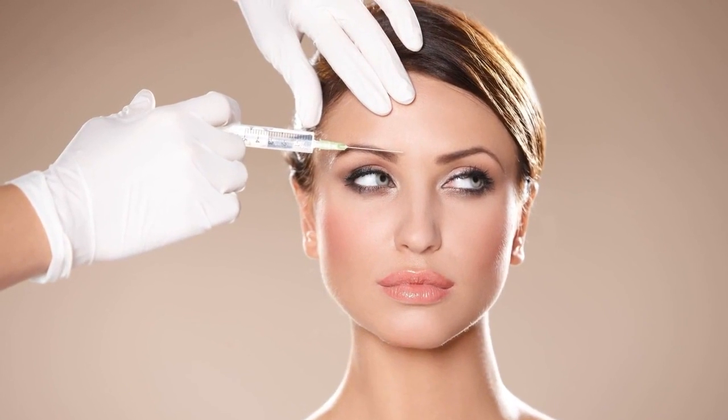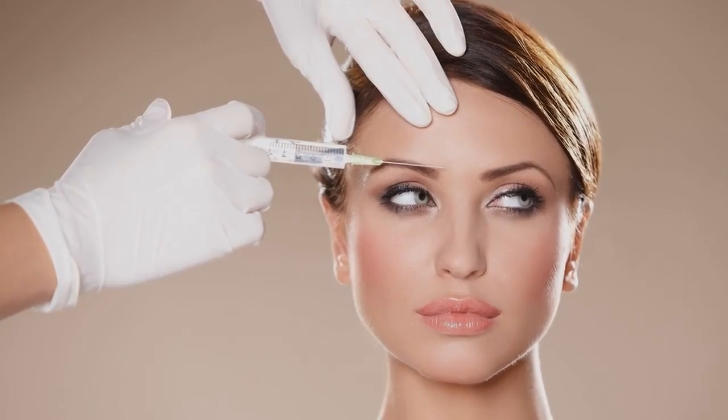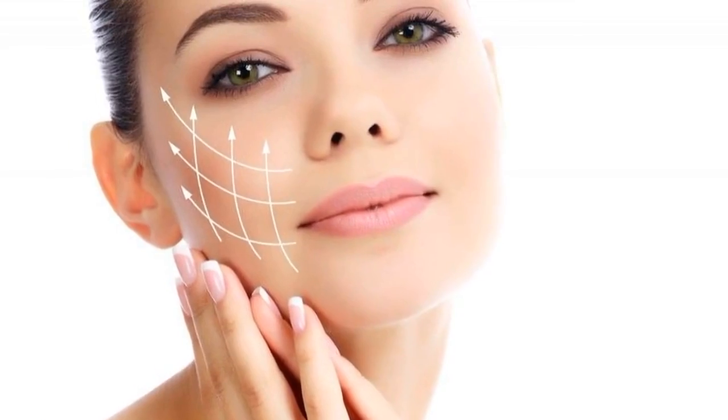Looking for a Botox clinic? Botox is a medicine that is injected into muscles. It is used to temporarily improve the look of both moderate to severe crow's feet lines and frown lines between the eyebrows. Another name for Botox is botulinum toxin. It is a purified protein that temporarily weakens muscles.